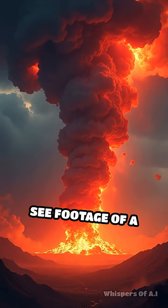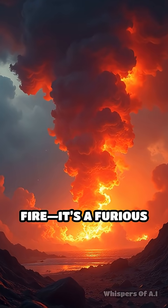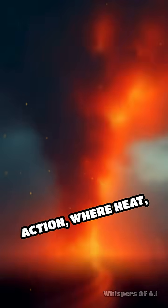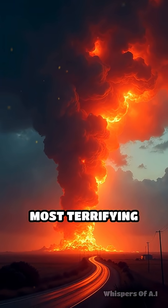The next time you see footage of a fire whirl, remember, it's not just fire — it's a furious dance of physics in action, where heat, air, and motion combine to create one of nature's most terrifying phenomena.